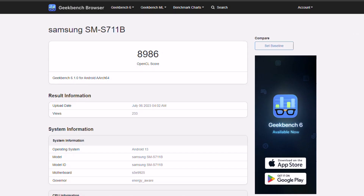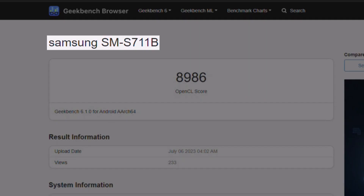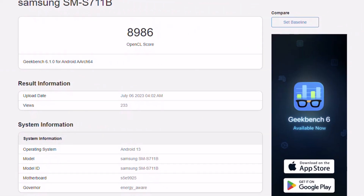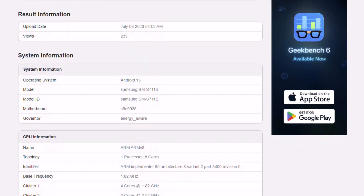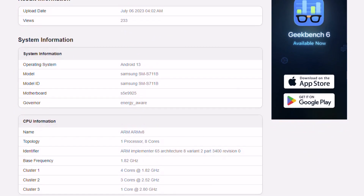The phone popped up in Geekbench earlier today, rocking the SM-S711B model number, Android 13, 8GB of RAM, and its S9925 motherboard. The latter detail corresponds to the Exynos 2200 SoC.